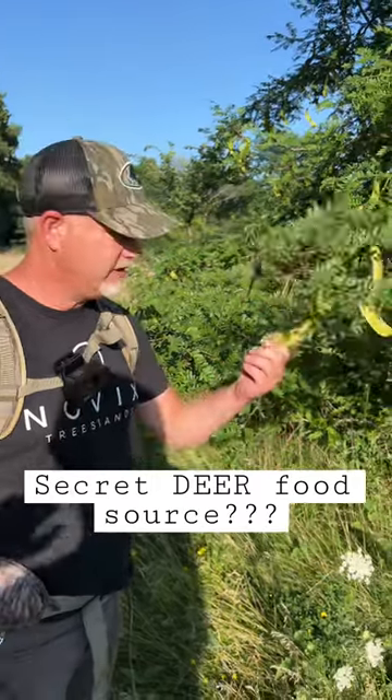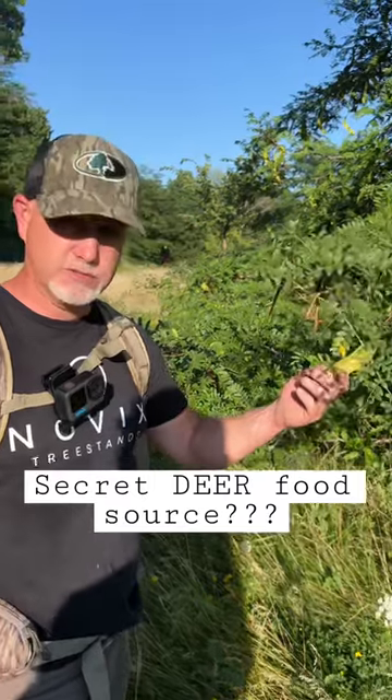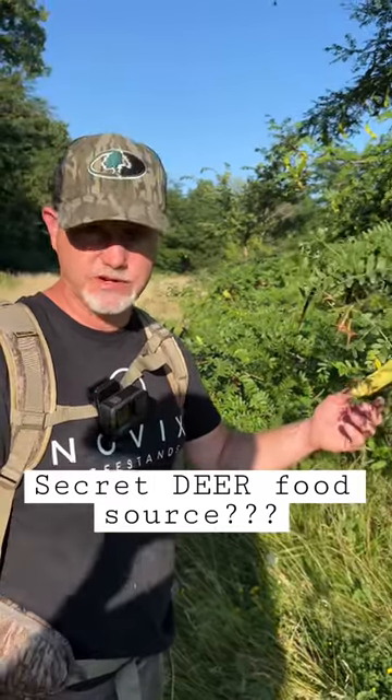Here's a tip for you. We've all seen these. If you've paid any attention, these are honey locust pods. Honey locust pods are a big food source for deer.